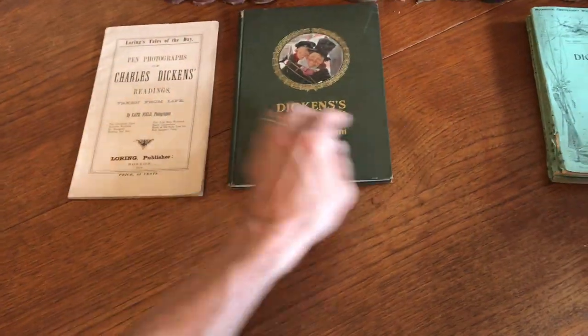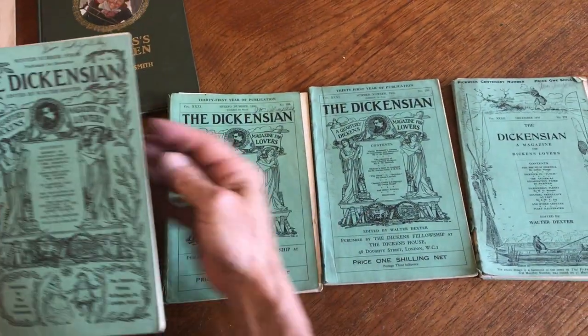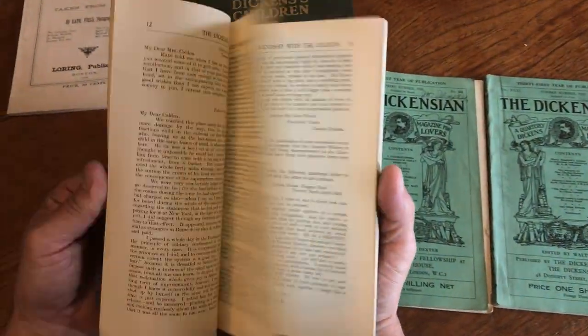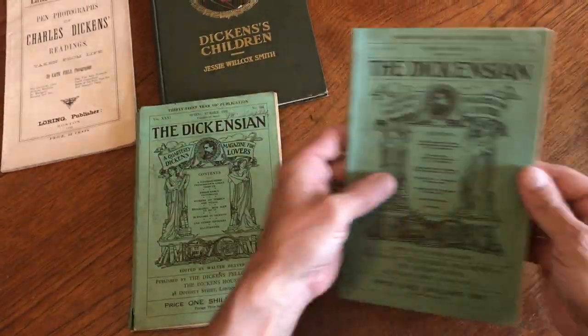Then we've got these periodicals, which are interesting. There are four different ones. They're all early 20th century, from the 30s — just very interesting for the Dickens collector.